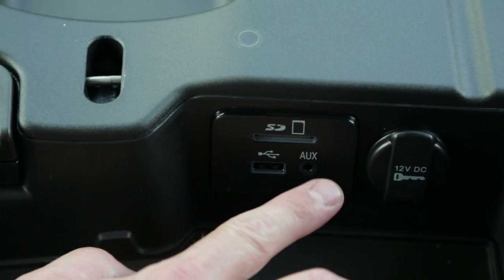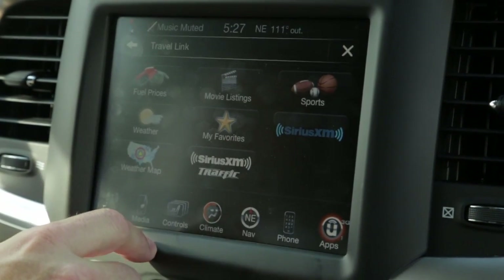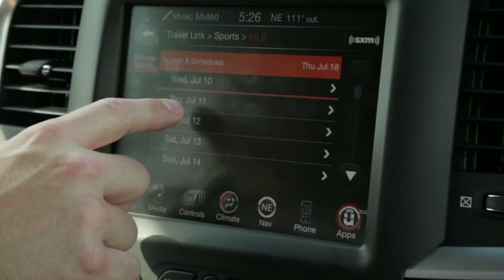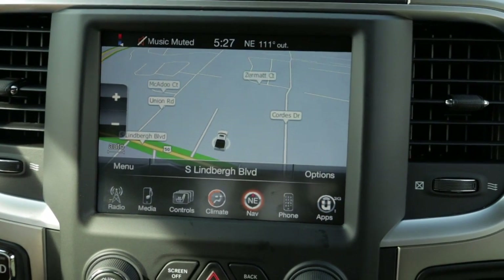Also new on this truck is the Command Center radio, which has apps including Travel Link, latest movie showings, fuel prices, and data through Bing and Yelp servers, plus a nav system. The truck also comes equipped with heated seats and a heated steering wheel — great for cold regions — with a cloth seat rather than leather.